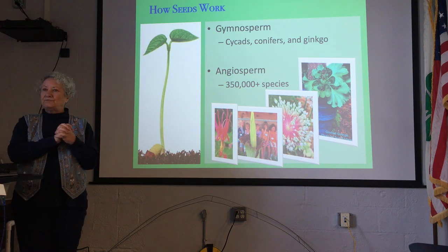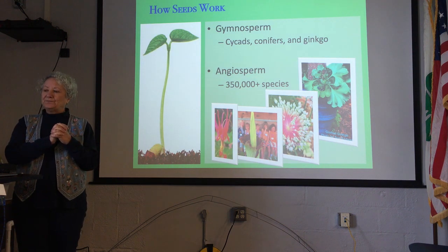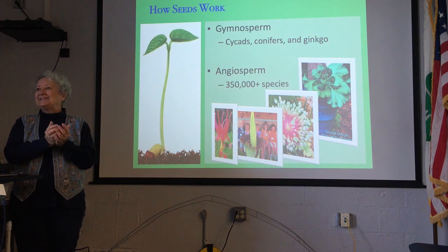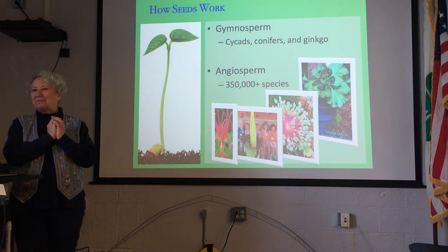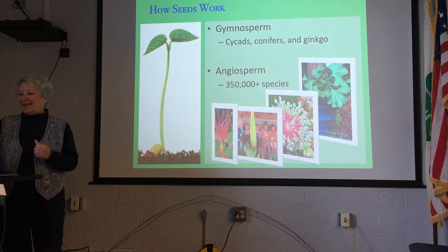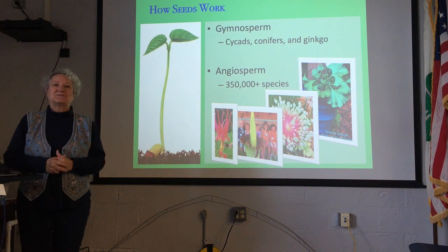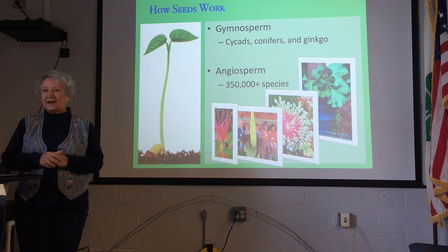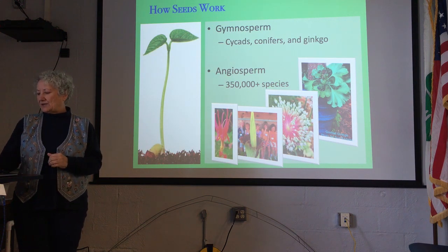Then around 146 million years ago we came out with angiosperms — seeds that are encased in a nice tasty little packet to entice animals to come and get them. The seed-bearing innovation was so successful that today around 90% of all of our plants are angiosperms.